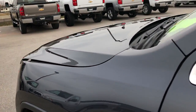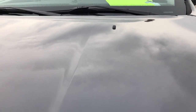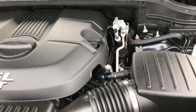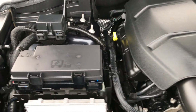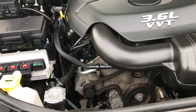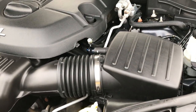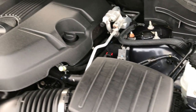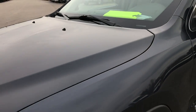Under here we have the 3.6 liter Pentastar V6 motor. The engine bay is very, very clean and runs very smooth. This Jeep has been fully safety inspected by our service shop, has a fresh oil and filter change, all fluids have been checked and topped off. The vehicle has been gone through mechanically 100% and is 100% ready to go.